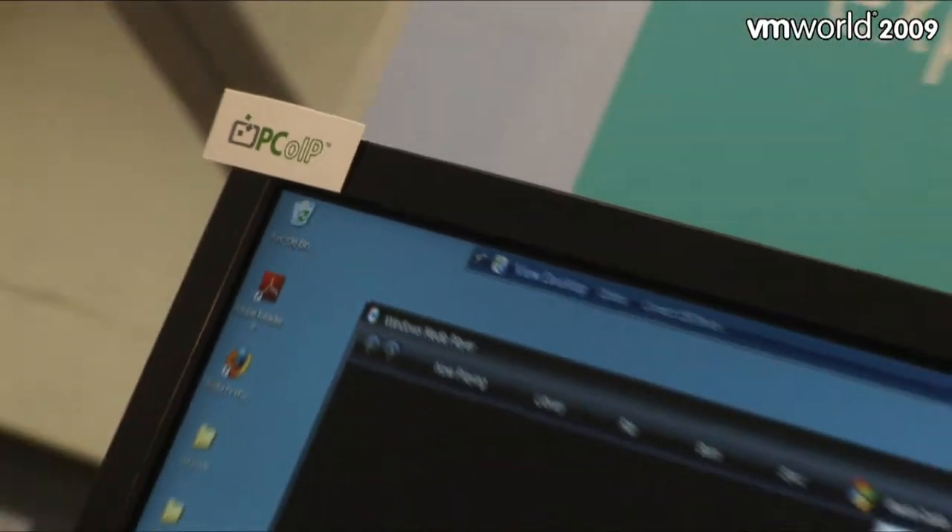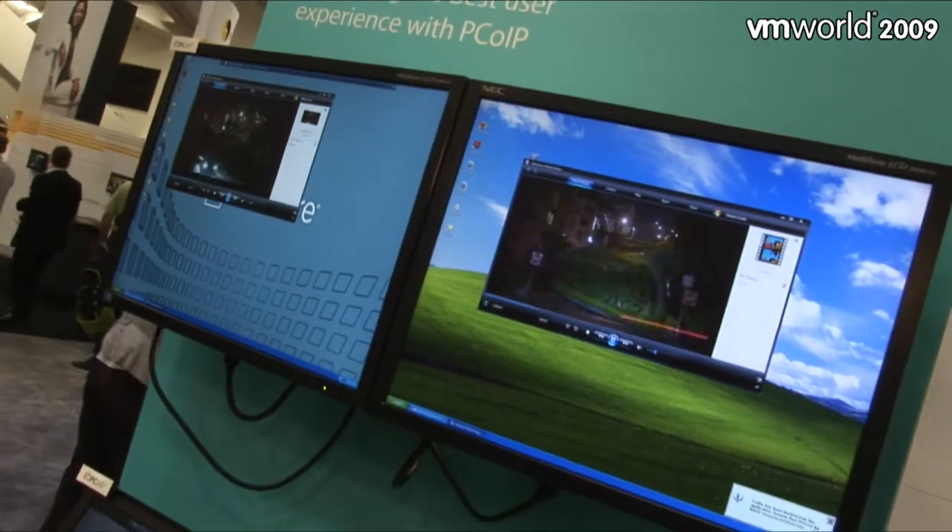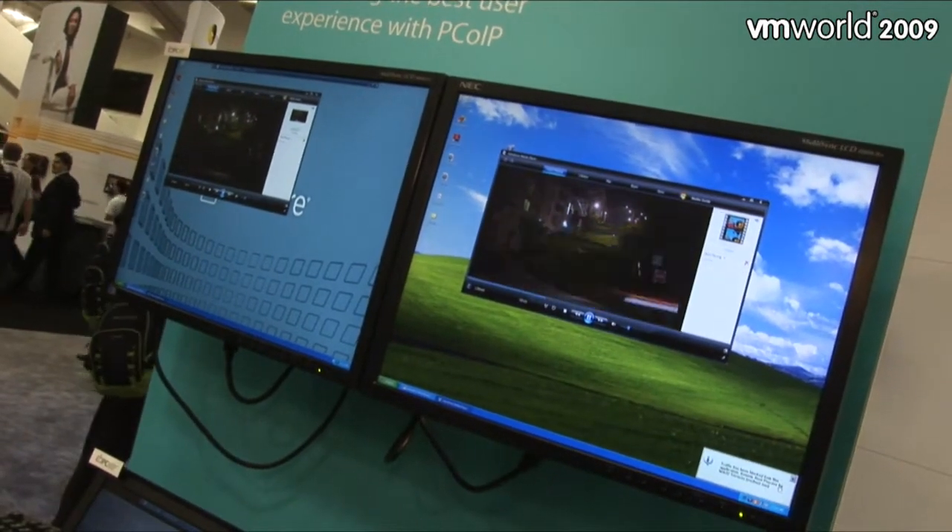Last year at VMware, Paul announced co-development with Teradici to create a new display protocol. This VMworld, we are actually displaying our new PC over IP protocol here side-by-side with ICA, and we are right now in beta. It's a software-to-software implementation of our protocol, which can match the best-in-class. It's an adaptive protocol which can work very well over both LAN and WAN.